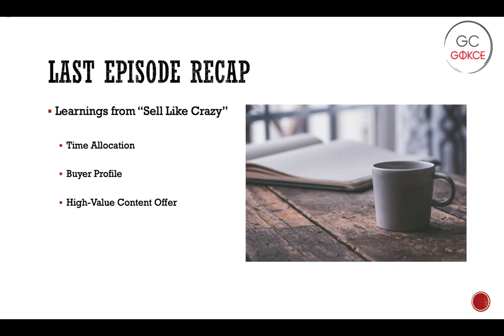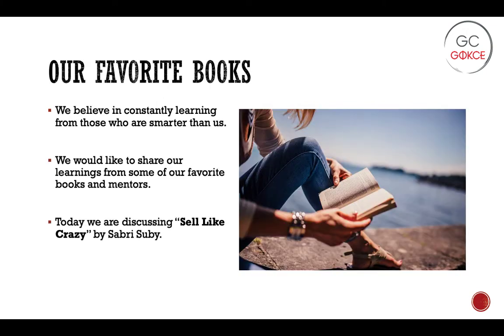We also talked about building a buyer profile and then developing a high-value content offer. But broadly speaking, you give before you ask. This is part of our mini-series where we discuss some of our favorite books and the things that we learned from them. We believe it's always important to be learning, especially from those who are smarter than you, and we'd like to share some of what we've learned from the experts who have written the books we are reading.